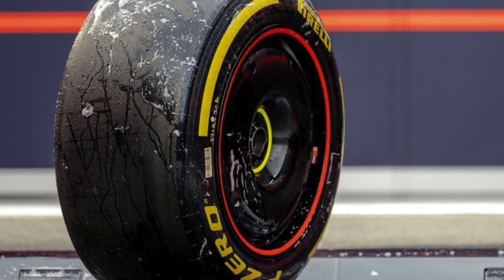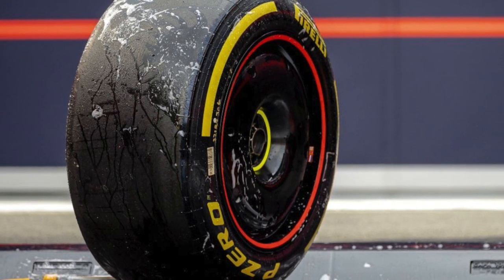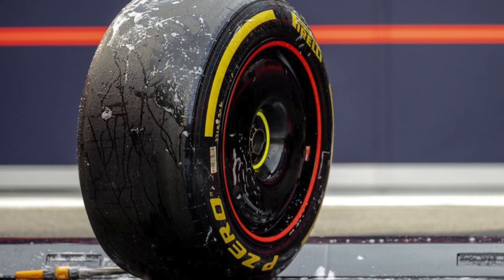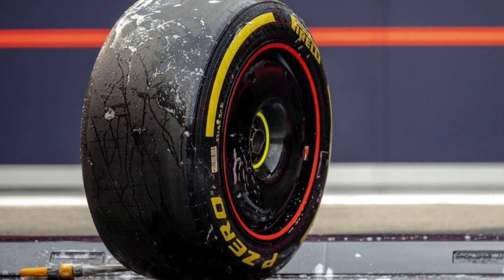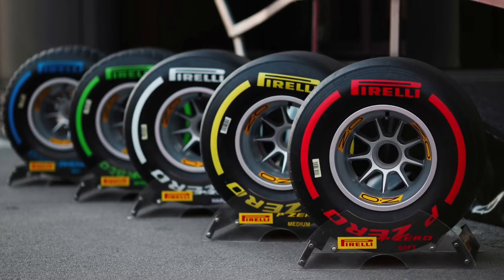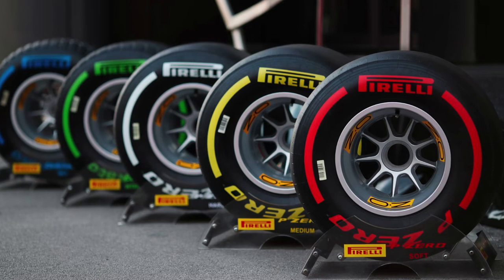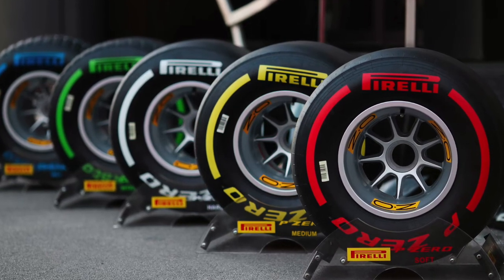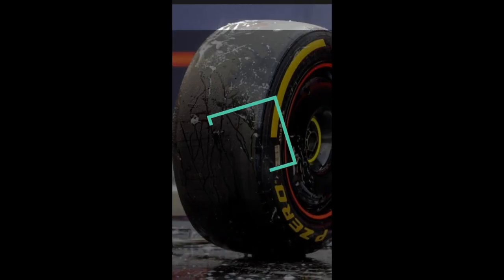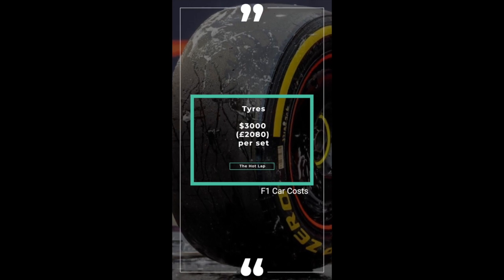Next — those black round things that connect the car to the circuit: the tyres. Currently made by Pirelli, they come in several compounds: soft (red, extra grip but short-lived), medium (a balance), and hard (white, long-lasting but less grip). For wet conditions there are green intermediates and blue full wets for standing water. A set of tyres costs $3,000 or £2,080.